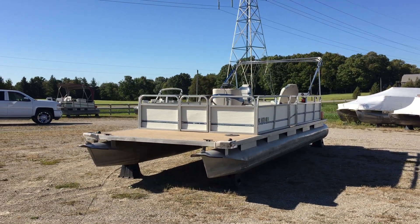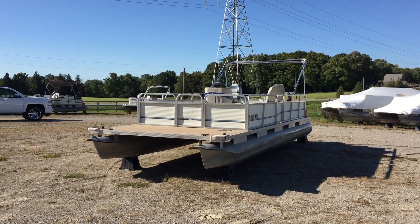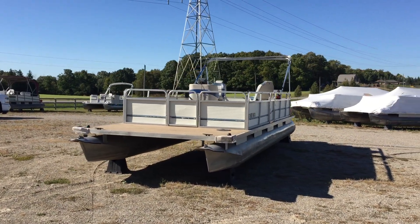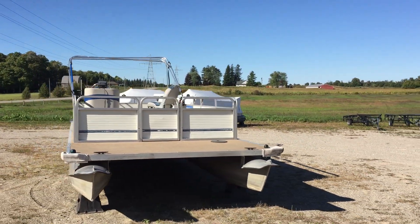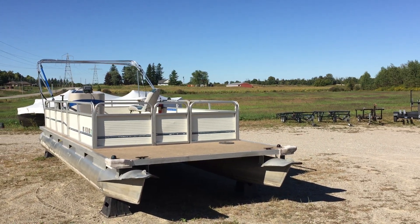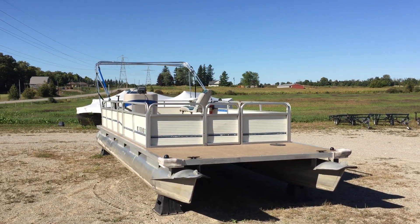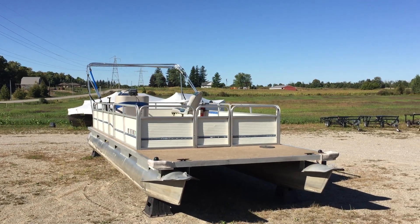All our boats are sold without trailers. We sell brand new trailers if you need one, or we will deliver anywhere in Ontario — just let us know what works best for you. Oxford County Pontoon, ocpboats.com, located in Ingersoll, Ontario. We're literally 10 minutes off the 401. Give us a call. Thanks.